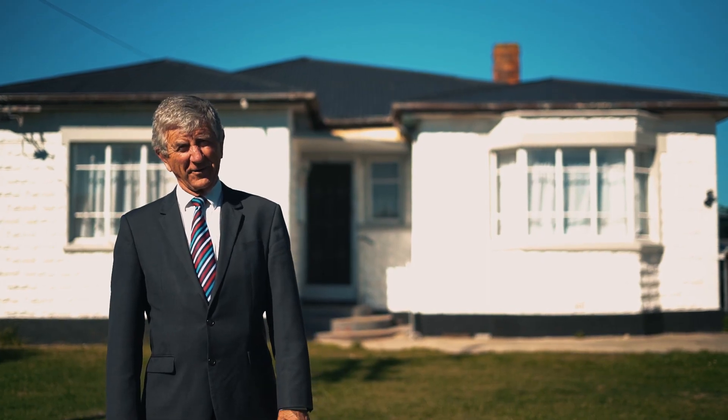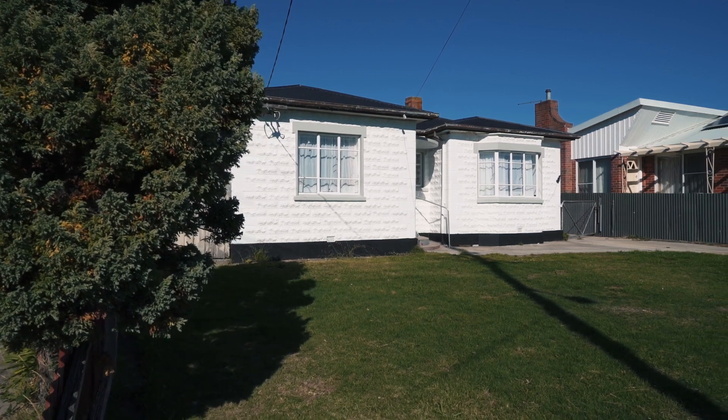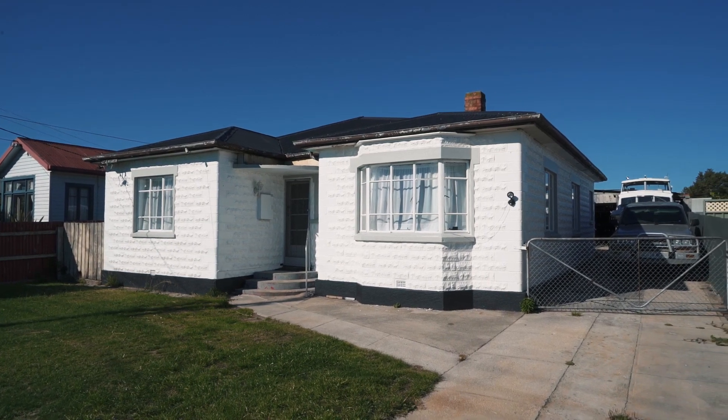Hi, Richard Bailey, Bushby Property Group. Welcome to 9 Clare Street in Mowbray. Clare Street runs from Vermont Road down towards the river and then up and around through Bill Grove.